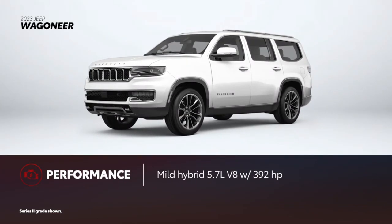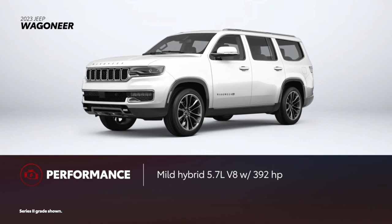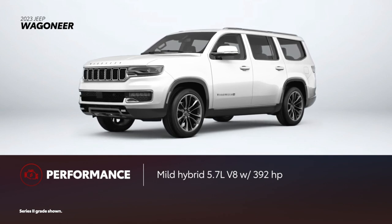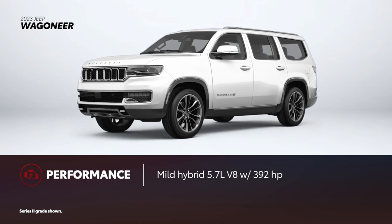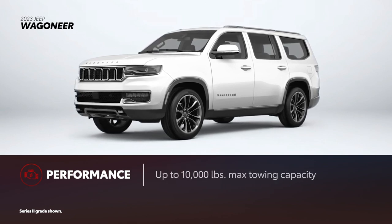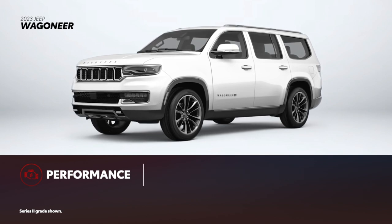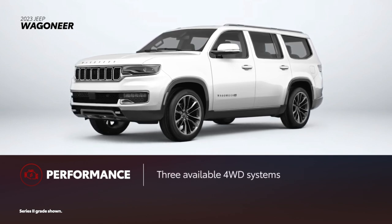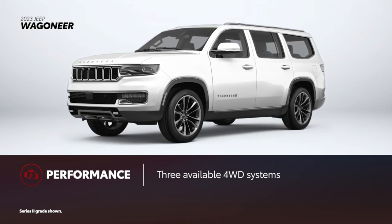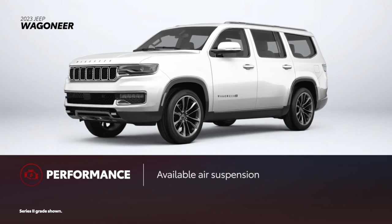Wagoneer is available with two engines. The base model is powered by a 392-horsepower 5.7-liter V8 featuring the e-Torque mild hybrid system, which uses a starter generator and a small 48-volt battery to create additional torque during certain driving conditions. There's also an available 3-liter twin-turbo 6-cylinder engine with 420 horsepower. Regardless of powertrain or drivetrain, Wagoneer can tow up to 10,000 pounds when properly equipped. While Wagoneer lacks a dedicated off-road-oriented model, it offers three types of 4-wheel drive systems, two with a 2-speed transfer case. An air suspension system is also available, but only on the Series 3 grade with 4-wheel drive.